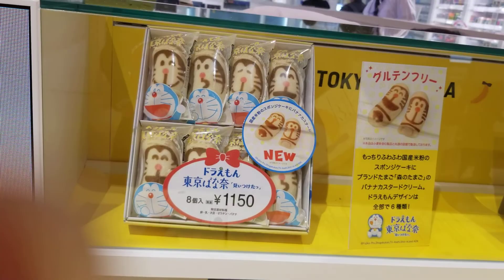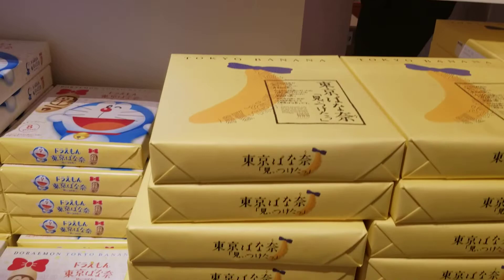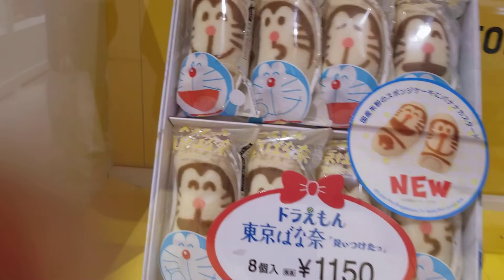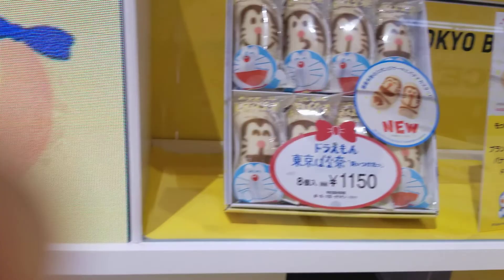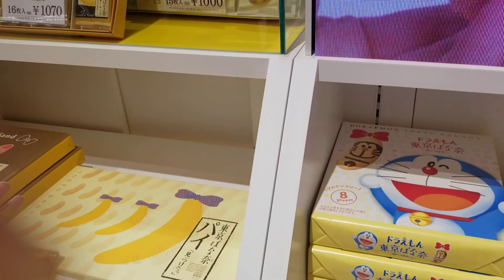This is so good, guys — it's unbelievably soft, like melts in your mouth. Look how pretty that is. We call it Tokyo banana because it's shaped like a banana. It's really soft though. I might get the 1,000 yen one — I think it's this one. Oh, this is the big one — I'll get this!